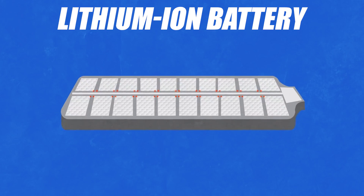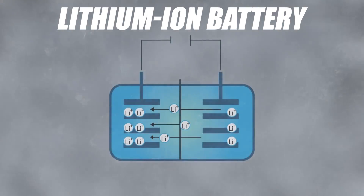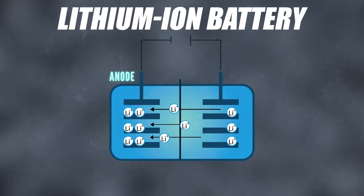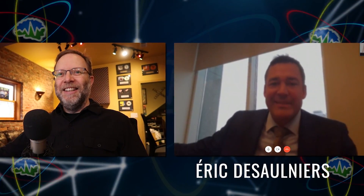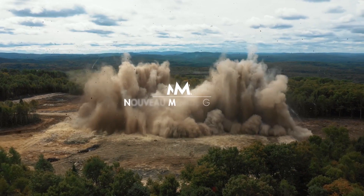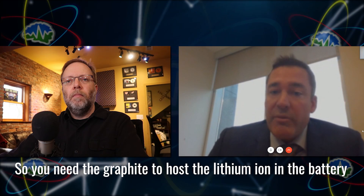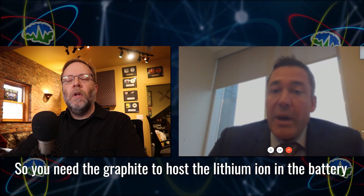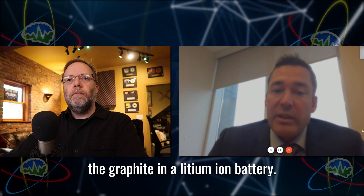You probably thought that a lithium-ion battery is full of lithium. Turns out, there is lithium in there, of course, but lithium only makes up about 2% of a typical lithium-ion battery. We interviewed Eric Dessalnier, the CEO and president of Nouveau Monde Graphite Mine in Canada, about that. He explained: you need the graphite to host the lithium ion in the battery, so it's a very important part of the battery. You cannot remove the graphite from a lithium-ion battery.